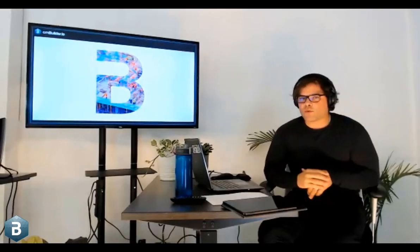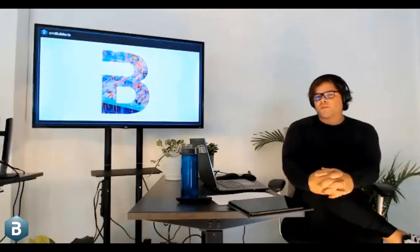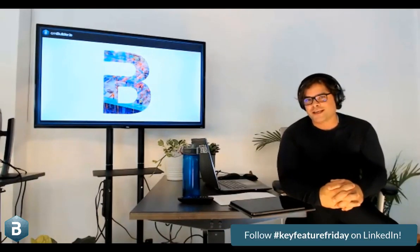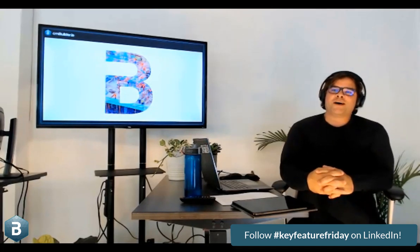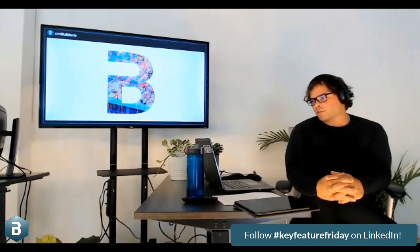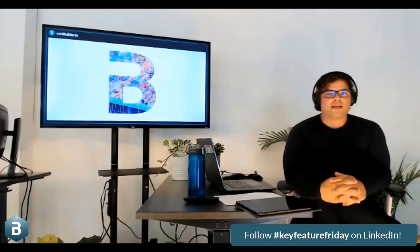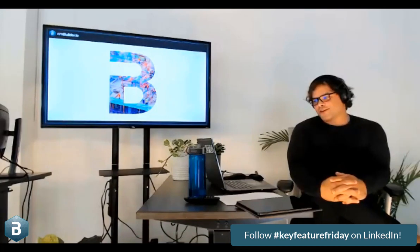I want to take a quick step back and talk about why we're all here and what we're trying to accomplish with CM Builder. For those who know us from our Key Feature Friday posts on LinkedIn — we're a culture that doesn't take ourselves too seriously, work hard, play hard. Today I'm going to strike a slightly different tone, a bit more serious. We're super razor-focused on what we're trying to build and passionate about bringing digitization to scale in the construction industry.